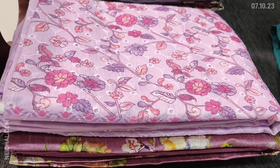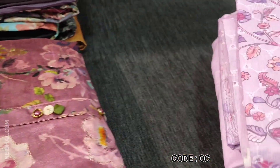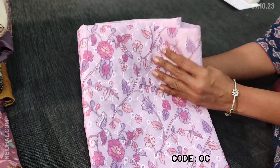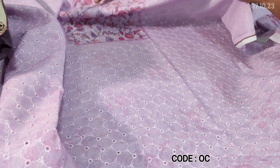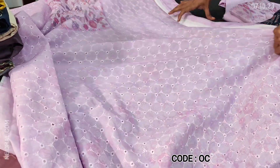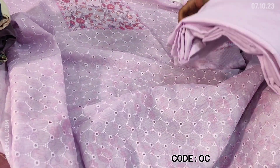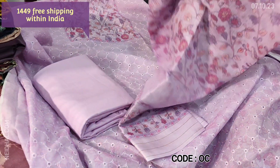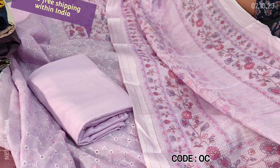Next we are going to see schiffli embroidery work done on a digital printed silk cotton dress material. Beautiful lavender shade with a floral print on the yoke — the front side is completely embroidered with cut work detailing. The top also has a beautiful mild sober floral print with cut work and embroidery detailing. Lining is needed. We have a matching spun cotton bottom in the same lavender shade, and a lightweight silk cotton floral printed dupatta. Monotone set. Cost of the set is 1449, single color.